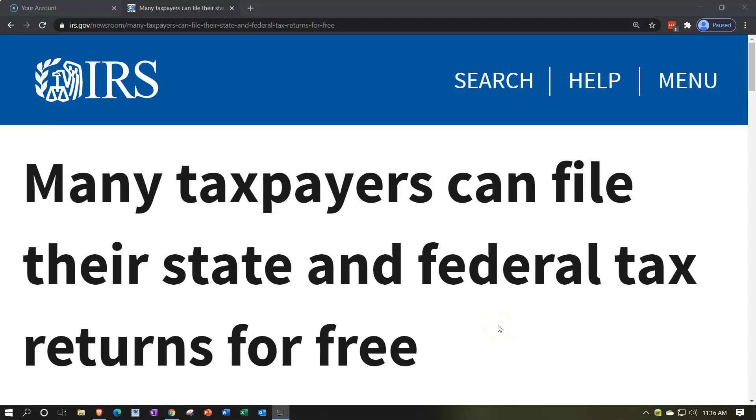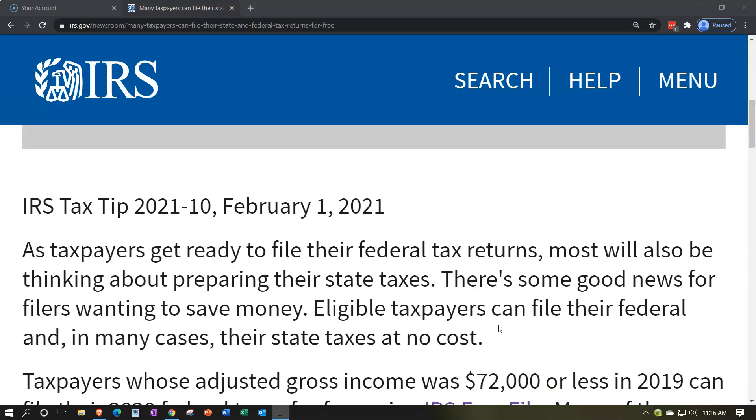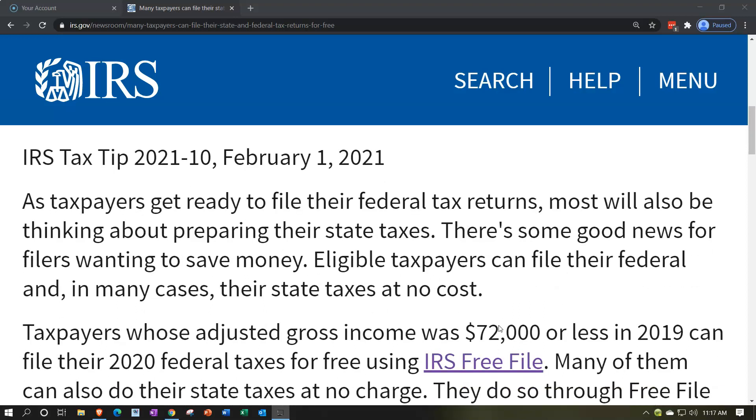Internal Revenue Service IRS tax news. Many taxpayers can file their state and federal tax returns for free. IRS tax tip 2021-10, February 1st, 2021. As taxpayers get ready to file their federal tax returns, most will also be thinking about preparing their state taxes. There's some good news for filers wanting to save money. Eligible taxpayers can file their federal and, in many cases, their state taxes at no cost. There's a free file option.